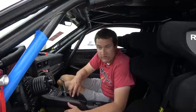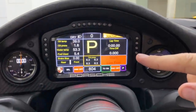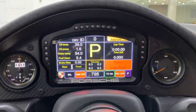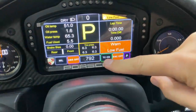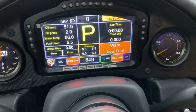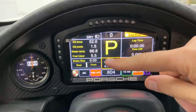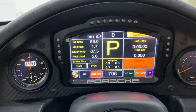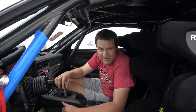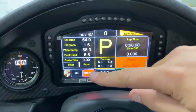The most notable item in the interior is the gauge cluster, borrowed from the 911 GT3R race car. The first thing you notice is the rev counter — instead of a gauge, you get an actual digital number display showing exactly what your revs are. All information readouts are in exact numbers rather than gauges, so on a racetrack you can just look and see precisely what all readouts are without interpreting a graph. In the lower left corner of the gauge cluster there's even the Porsche logo — just to remind you once again that you have a Porsche.